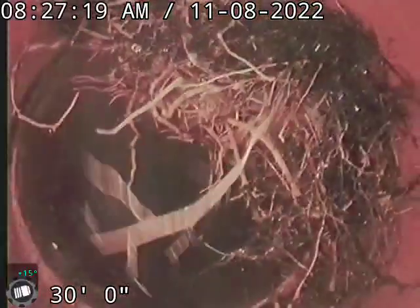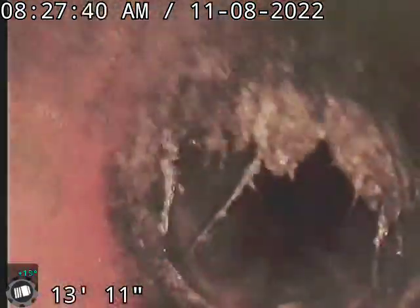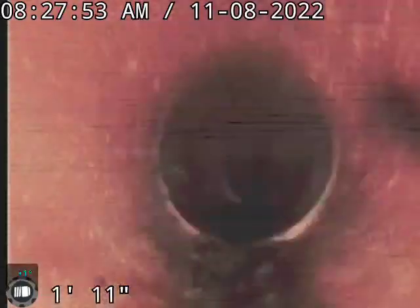I'll have to get that cleaned out to see how bad that separation is. I'll need to get that cleaned out a little bit more. Let me wipe this camera off real quick to show you what we're looking at.